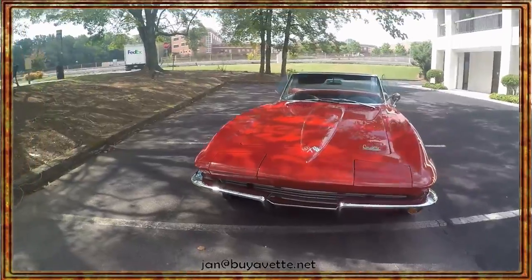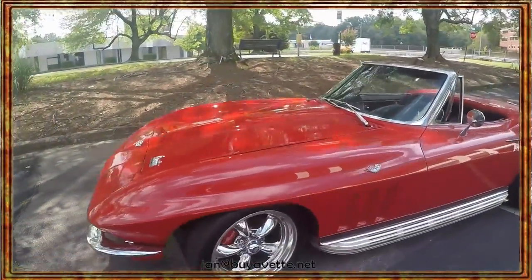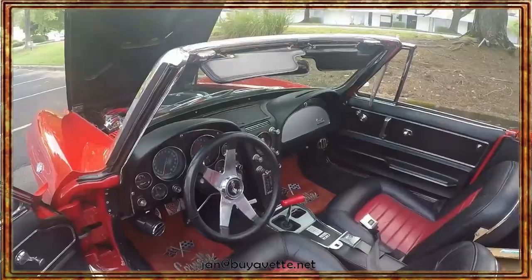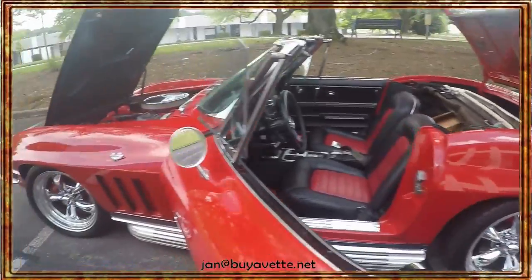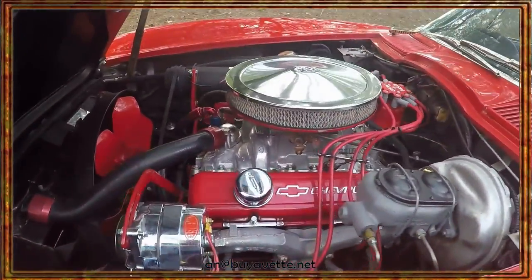This car is in great shape and is ready for a new home, so be sure you call me first. I am Jan — you can call me Jay Hermstad at buyavet.net. My cell number is 678-680-8801.